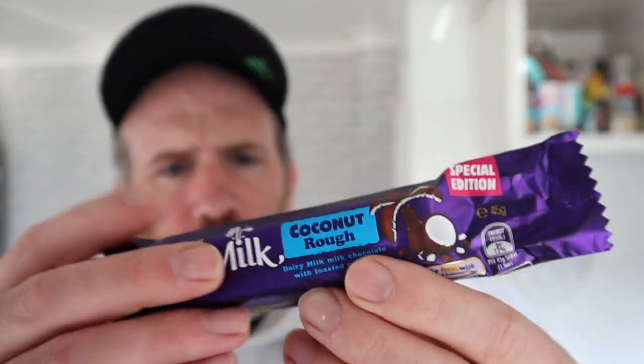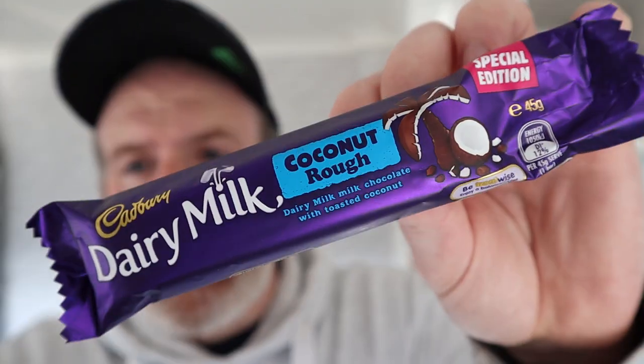You can smell that coconut straight away. Obviously not as much coconut as a Bounty, but that coconut is nice — it's really fresh coconut. Oh, it's just really nice coconut. That tastes nice — that's a winner. That doesn't need to be a special edition, Cadbury's — that needs to come over as a full edition. No messing about. That is stunning in my opinion.